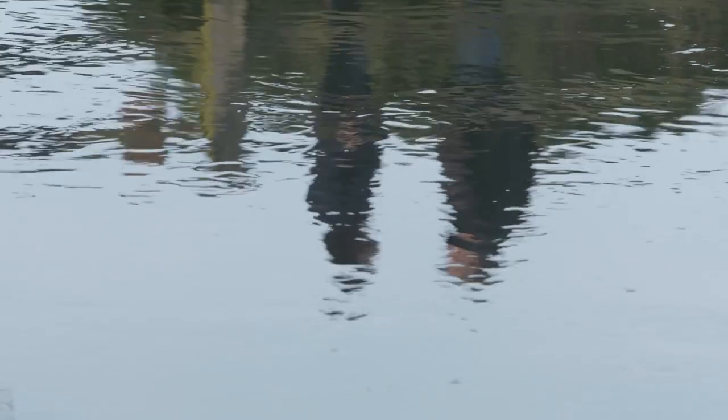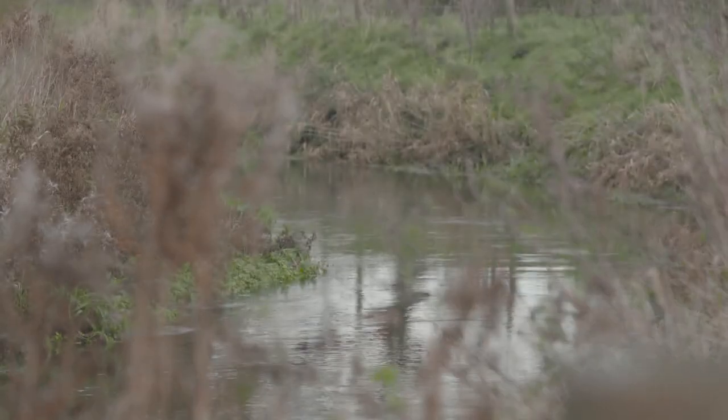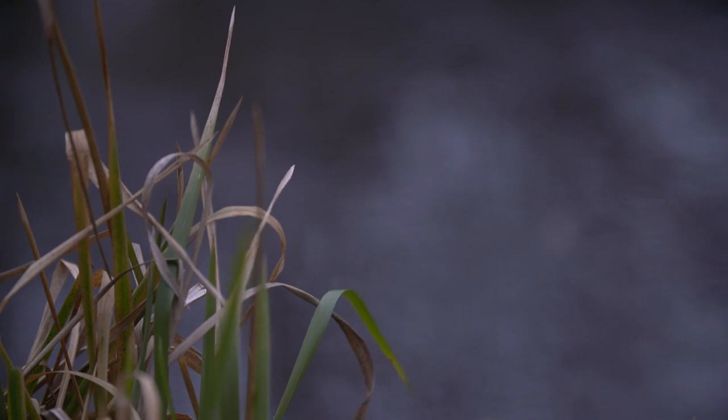Rivers are really important to Norfolk in particular because we've got lots of chalk streams that all feed into the Norfolk Broads, which holds 25% of England's rare and endangered species.